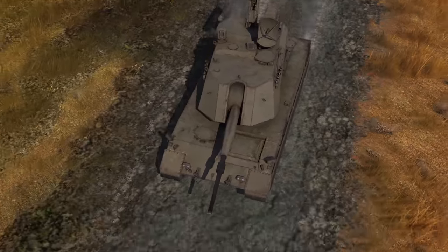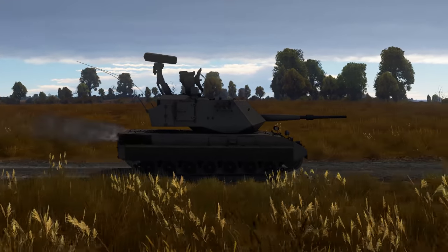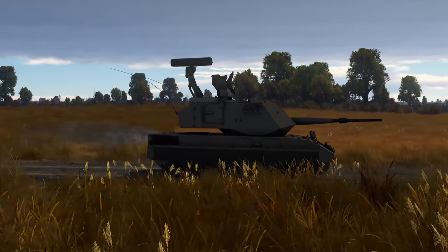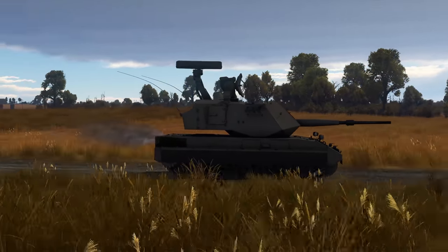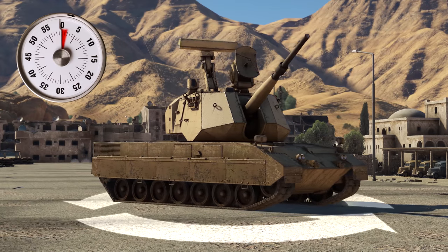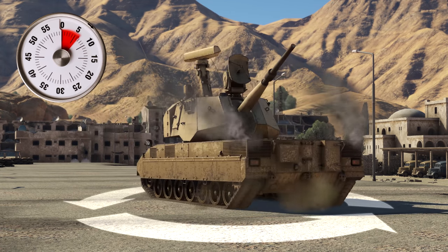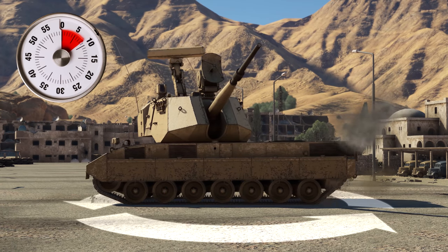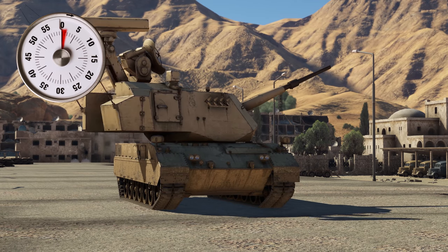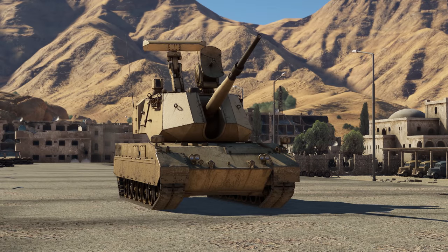This machine speeds up to 65 kph in RB and 71 in AB. Of course, those are numbers for an ideal road — on most off-road maps you'll squeeze about 45 to 50 kph out of its engine. Also, this AA tank has quite a sharp turn on the spot: one track goes backwards, the other forwards, and in a mere 11 seconds you've done a 360-degree turn. The turret rotates even faster, as an AA turret should — five seconds for a full circle.